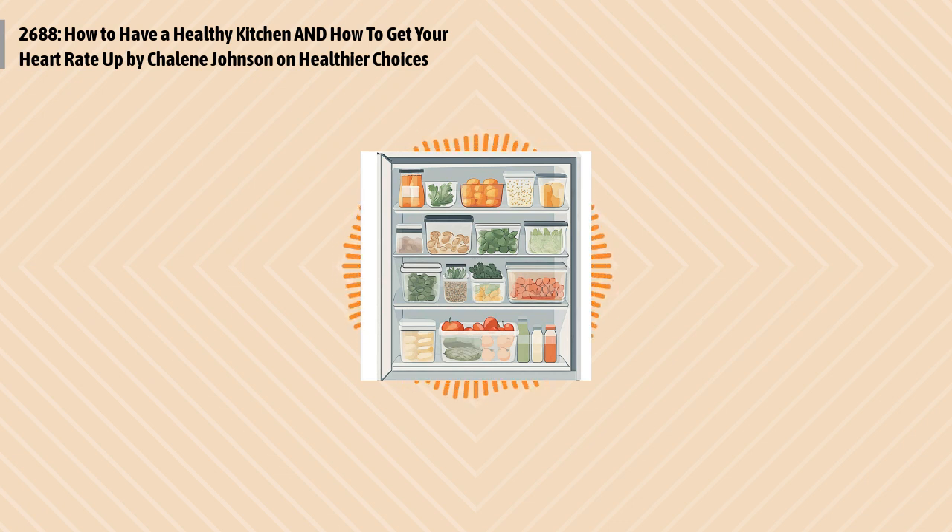You just listened to the posts titled How to Have a Healthy Kitchen and How to Get Your Heart Rate Up, both by Chalene Johnson of chalenejohnson.com. I'll be right back with my commentary.